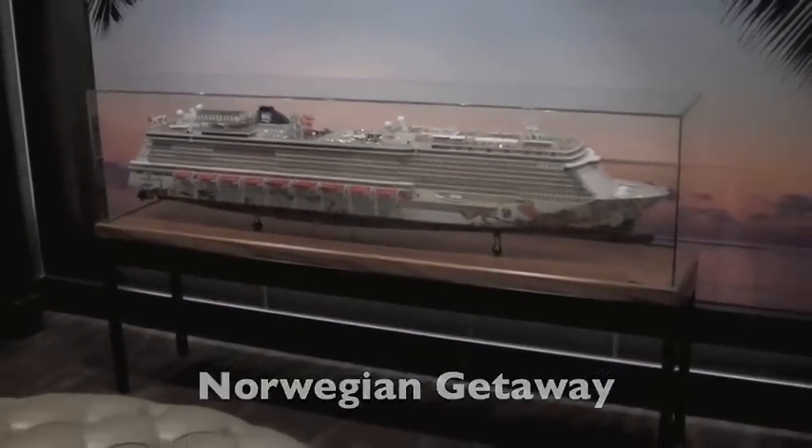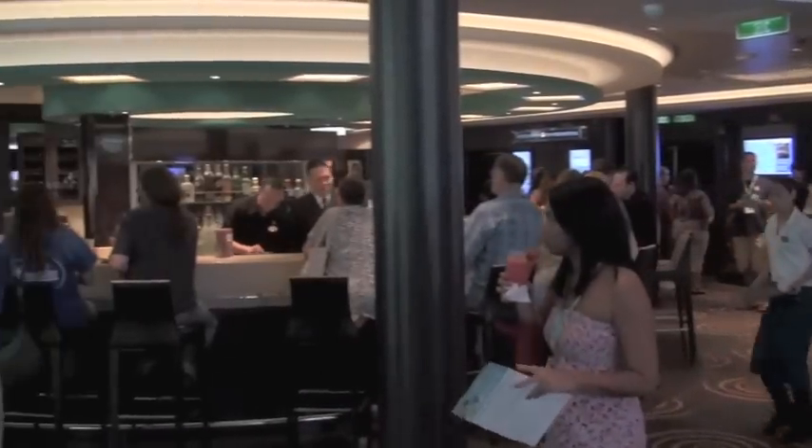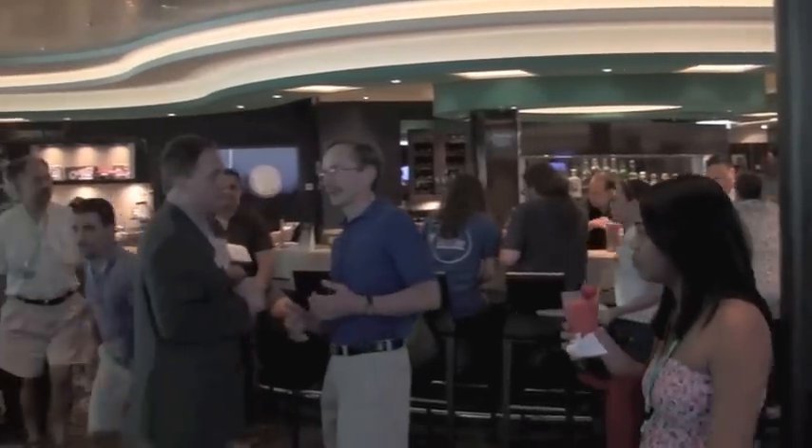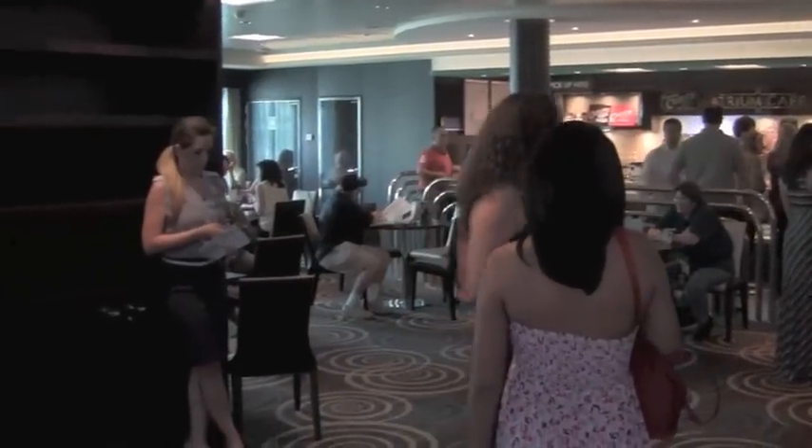Hello, this is David Garduno for CruiseMeter, reporting from the new Norwegian Getaway, which has been called Miami's ultimate ship, and I must say it is really an impressive cruise ship.